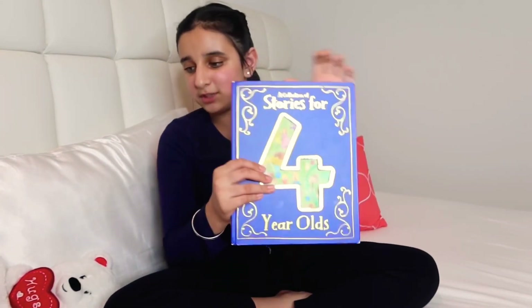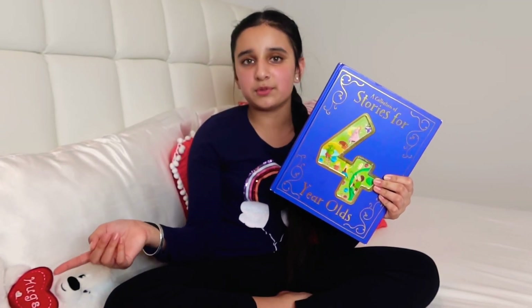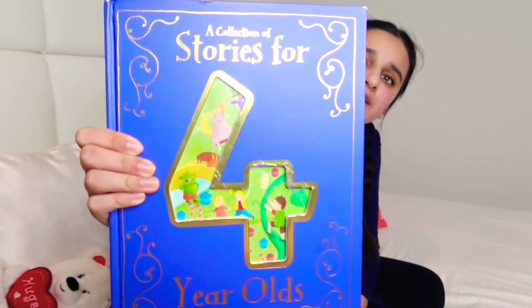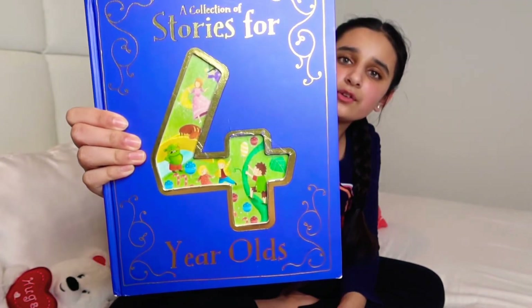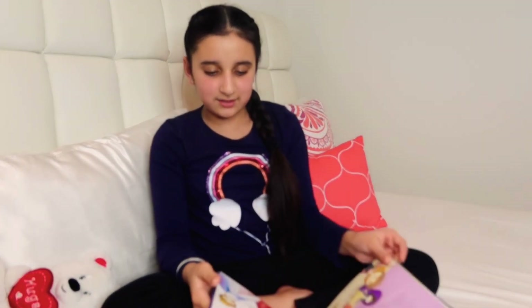Next is one I got even before that — it's a Treasury of Snuggle Up Stories for four-year-olds. This one has everything as well — all the details I like.